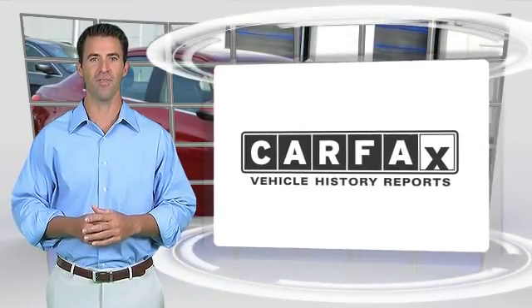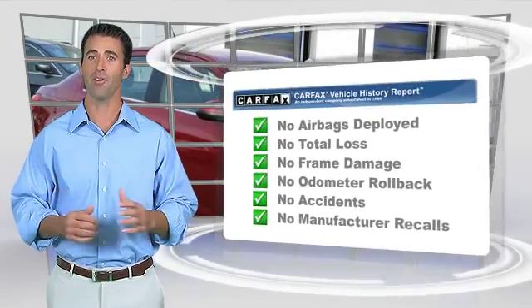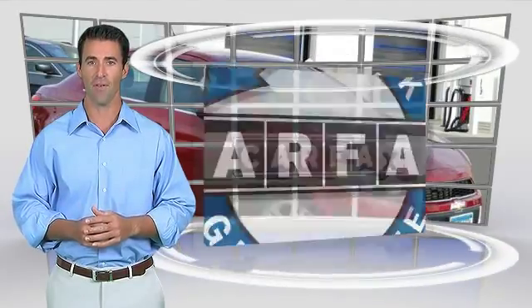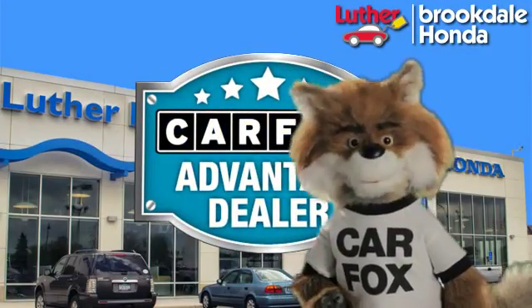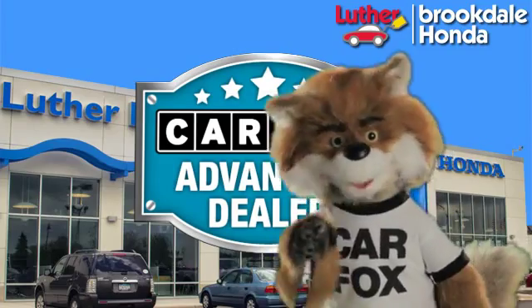Here's another high-quality vehicle with the Carfax Vehicle History Report. Be sure to find a complimentary copy of this report online or contact the dealership. This vehicle qualifies for the Carfax Buyback Guarantee. Just say, show me the Carfax at Luther Brookdale Honda, a Carfax Advantage dealer.